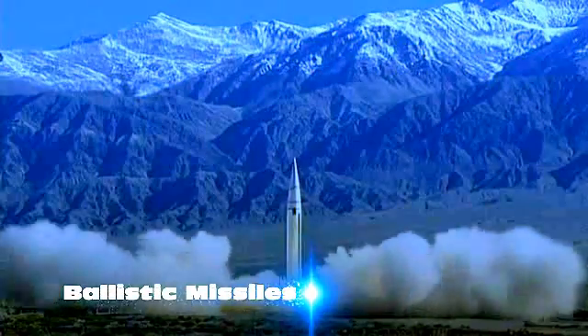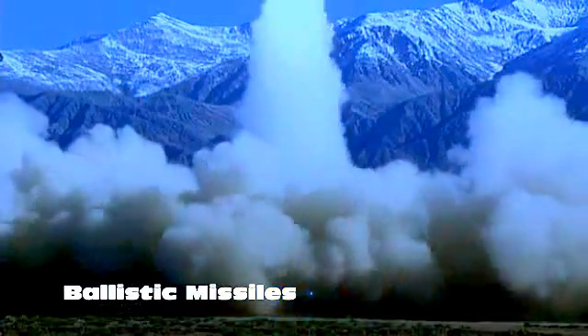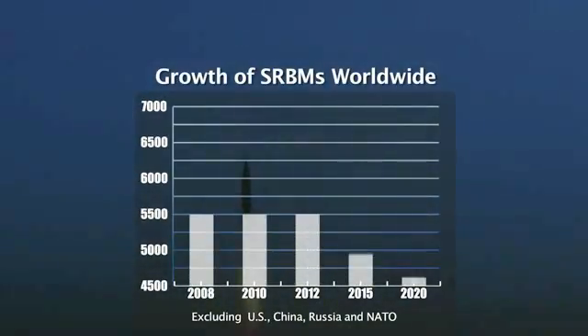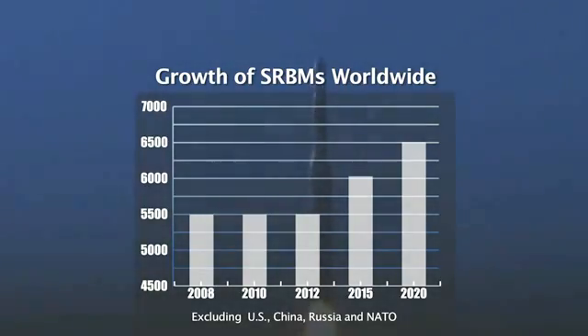Cruise missiles are ever faster, more capable. SRBMs are proliferating rapidly. The planned deployment of defensive missile systems can be outnumbered by the combined threat swarm.